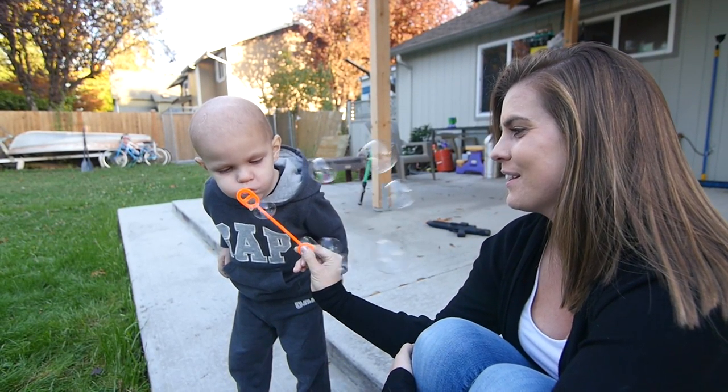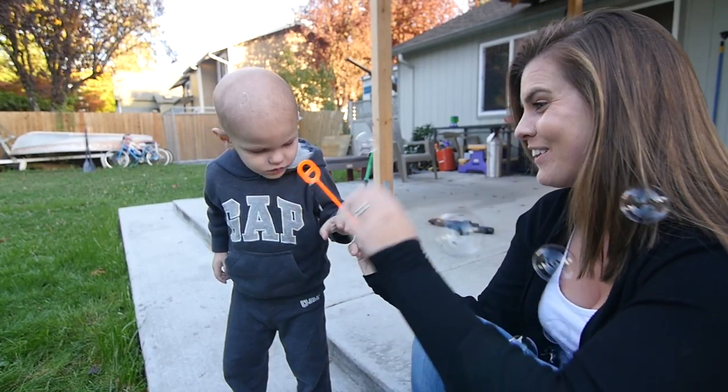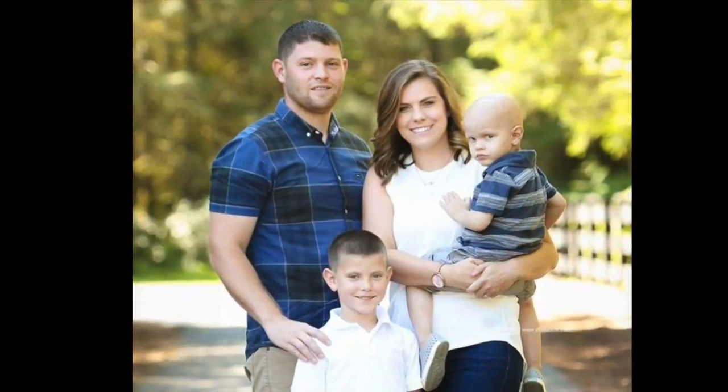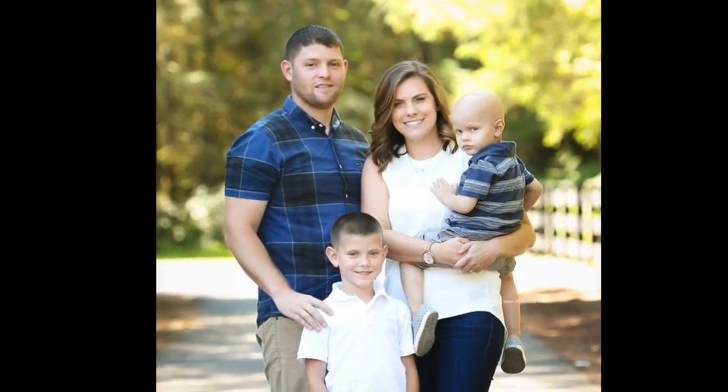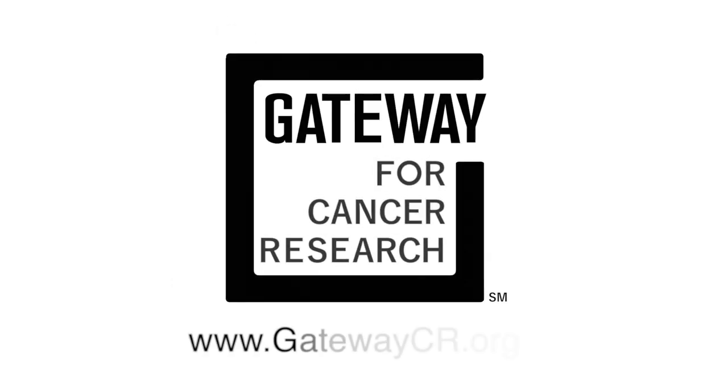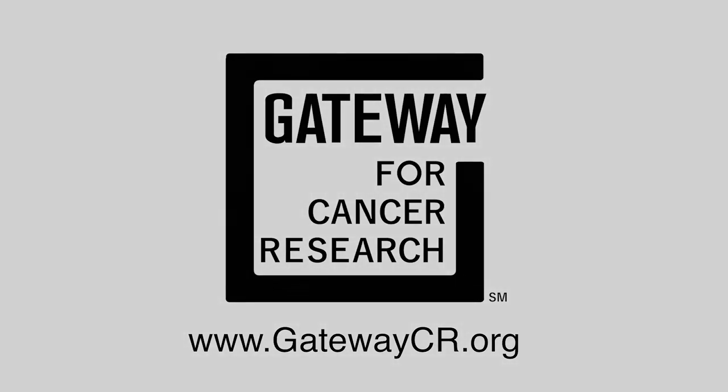Saturday mornings, I usually wake up to him coming into the bedroom, tapping on my face, saying, "Time to wake up, daddy." Now we're just trying to be a family with two beautiful, healthy boys.